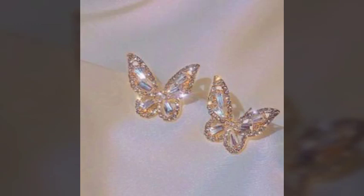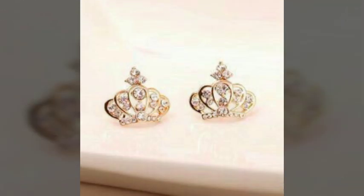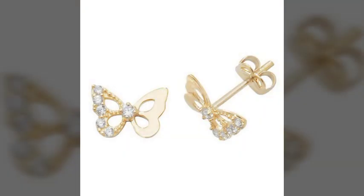Hi friends, welcome to my YouTube channel. How are you? I hope all my friends and viewers will be fine and doing well. I am also good, Alhamdulillah. Dear friends, today I am going to share with you very beautiful, very amazing, very stylish, and very attractive earring design ideas.